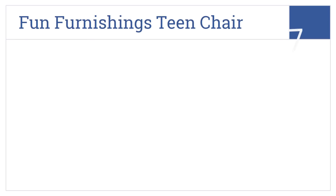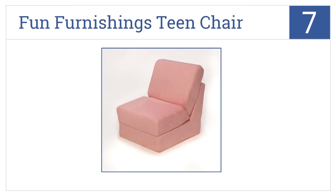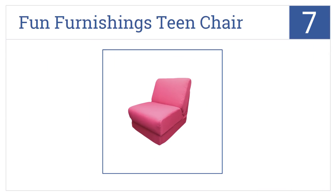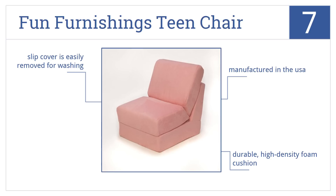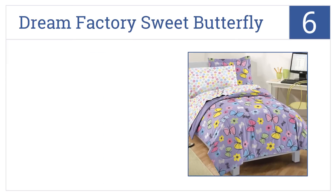At number seven, the Fun Furnishings Teen Chair lets you pick out her favorite color to decorate her room with comfortable and fun seating options. It's manufactured in the USA and includes a durable high-density foam cushion as well as a slip cover that's easily removed for washing.